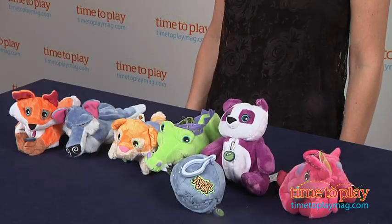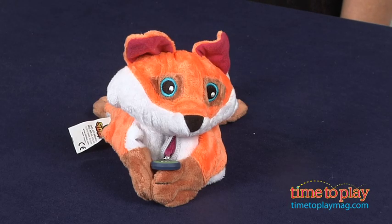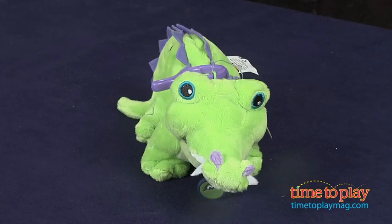Hi, I'm Tammy with TimeToPlayMag.com and I have sidekicks from Zoobies. Now what are sidekicks? They're plush balls that turn into animals when they're unzipped. These latest sidekicks are based on characters from Animal Jam, which is an online virtual world for kids from National Geographic.